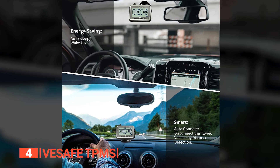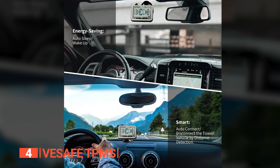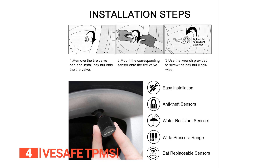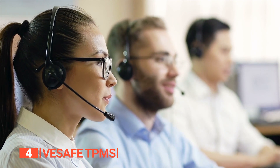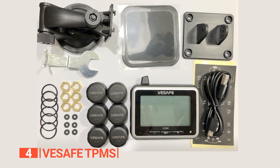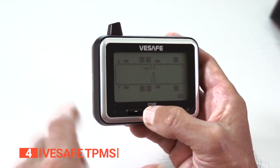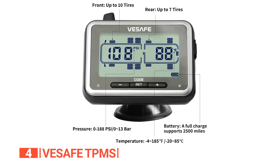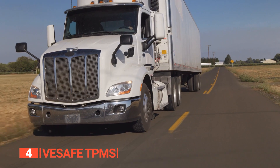More impressive features include low power consumption, granting the monitor a remarkable operation range of up to 5,000 miles on a single charge, with sensor batteries lasting up to two years. These sensors are built to endure and fend off theft attempts. Automatic connection and sleep modes add convenience, and V-Safe stands ready to provide professional support for any concerns. Versatile mounting options cater to your preferences, offering choices for both windshield and dashboard. While this TPMS delivers robust monitoring capabilities, it's crucial to consider potential signal interference, especially for larger vehicles. Signal boosters may prove necessary for optimal performance. Overall, the V-Safe TPMS represents a valuable investment in safety and tire maintenance for RV and trailer owners.